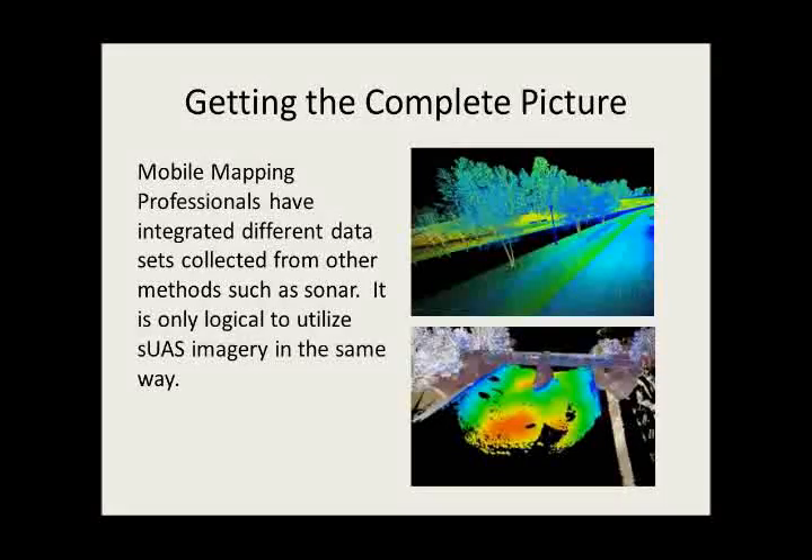This kind of integration has been done before — for example, using sonar integrated into mobile mapping. As you can see from this demonstration, down at the bottom, the colorized areas represent sonar and bathymetric surveys going through that trench area, where they were trying to assess that bridge crossing. It gives a very detailed picture when you stitch those two datasets together. However, at the top you can see the blackened area — that's the water — so you don't have a complete picture going through that area.